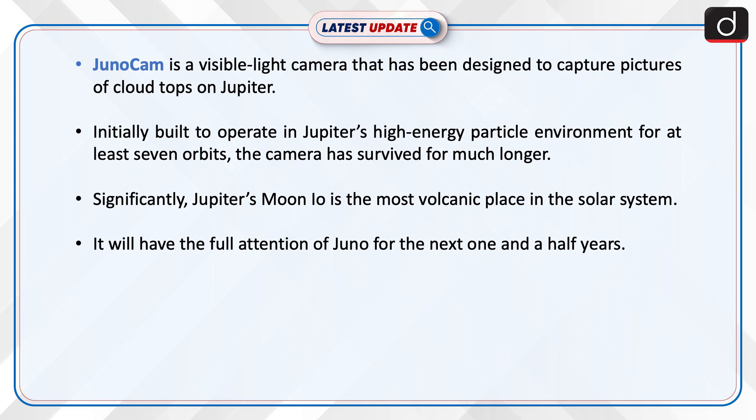JunoCam is a visible light camera designed to capture pictures of cloud tops on Jupiter. Initially built to operate in Jupiter's high-energy particle environment for at least seven orbits, the camera has survived for much longer. Significantly, Jupiter's moon Io is the most volcanic place in the solar system.